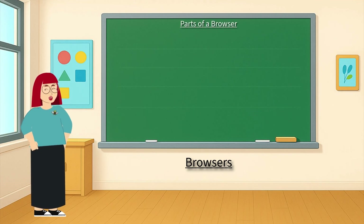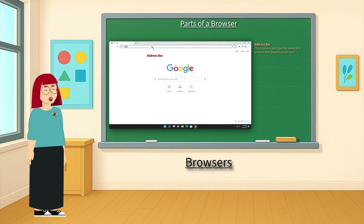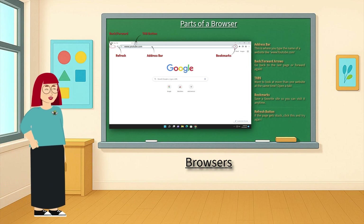Let's explore what you see when you open a browser. Address bar — this is where you type the name of a website, like www.youtube.com. Back and forward buttons — go back to the last page or forward again. Tabs — want to look at more than one website at the same time? Open a tab. Bookmarks — save a favorite site so you can visit it anytime. Refresh button — if the page gets stuck, click this and try again.